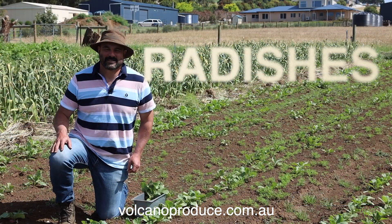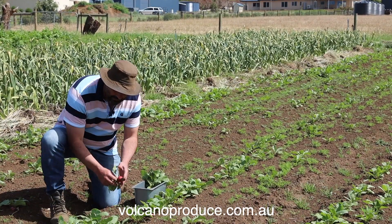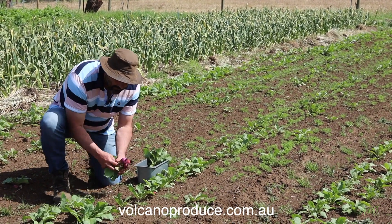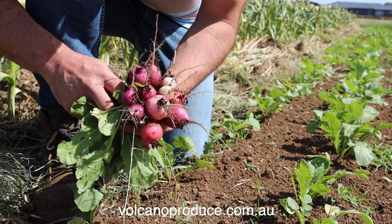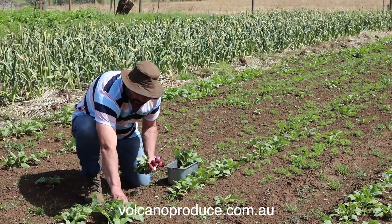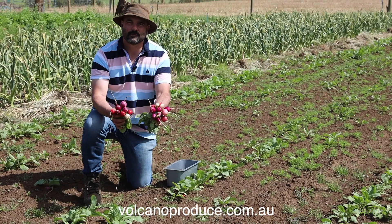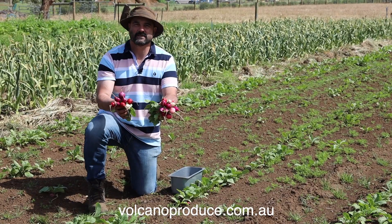So we've got a lot of radishes here at the farm at Volcano Produce. They're absolutely fantastic. You can pull them out — you'll notice they've just got an absolute wonderful color, absolute wonderful flavor. These radishes are absolutely prime. That's a couple of bunches of beautiful radishes, some of the best you'll ever see.